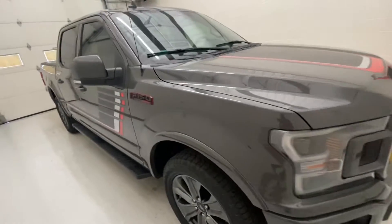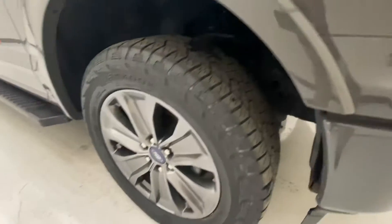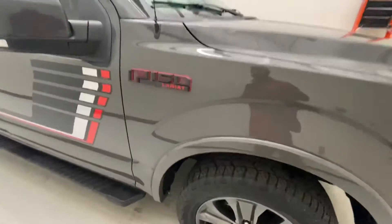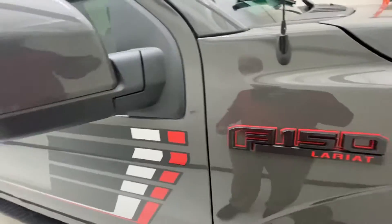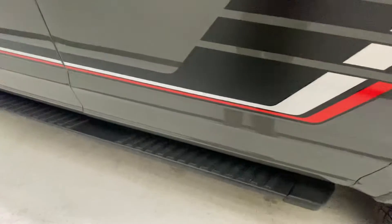Let me show you the interior and walk you around this beautiful truck. You can see it's got a good set of hand-cooked tires with those nice sporty magnetic color rims. You have the F-150 badge that has a red lining around it — that's part of the special package along with the decal.